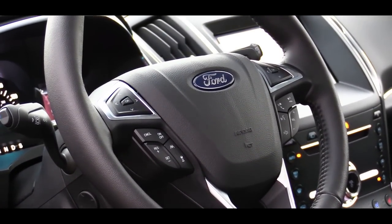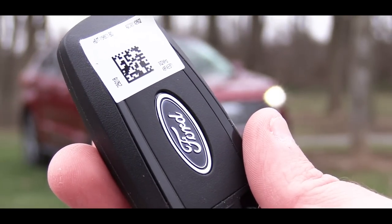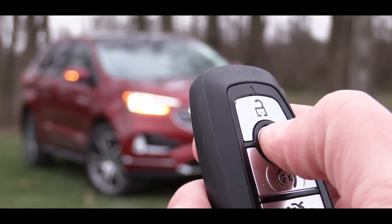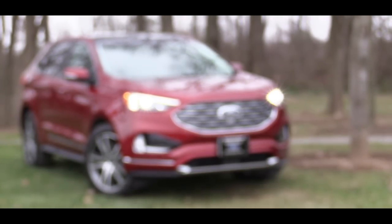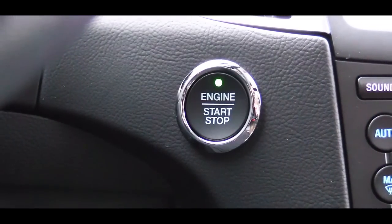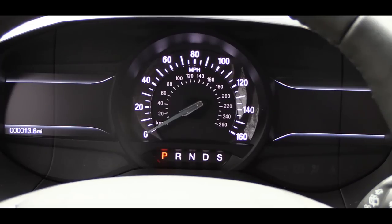When it comes to startup, let me show you the key. You have your Ford logo on one side, and flipping it over: lock, unlock, a button to pop the rear hatch, and a remote start which comes standard on the Titanium. All trim levels get a push-button start, which is pretty cool. Simply put your foot on the brake, press the engine start button, and you're going. The speedometer is front and center with dual digital displays to the left and right side.